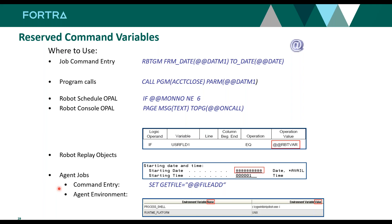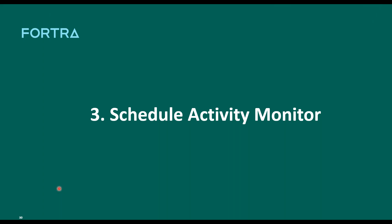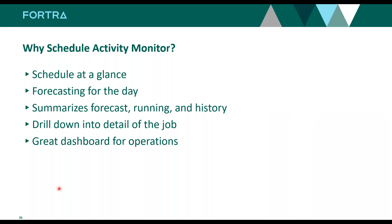Even agent jobs running on Windows can use reserve command variables. Here we're setting a value in an agent environment with a reserve command variable — those reserve variables can be passed into a .bat file or whatever programming language you're using on the Windows side. That was number four. Now we're getting to the top three.